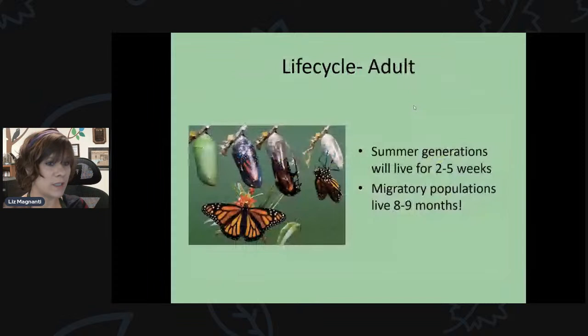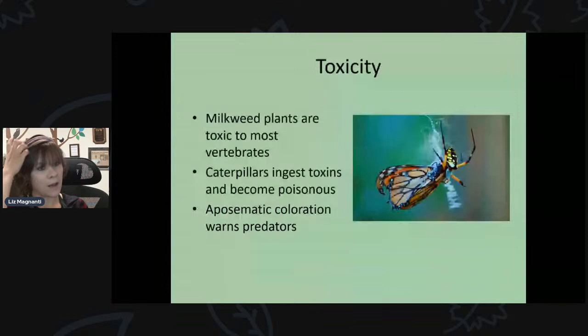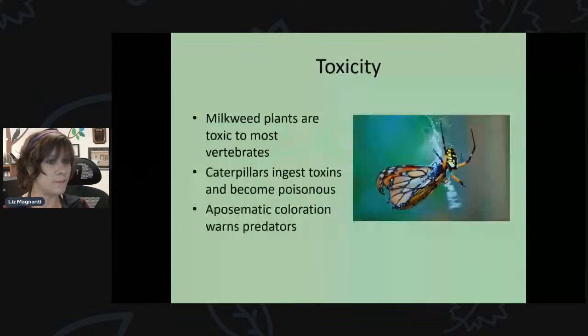The insect is in the chrysalis for about two weeks. Just like the egg darkens before hatching, the chrysalis goes from a pretty green with gold highlights and starts to get darker — you'll start to see the wing pattern inside. They come out with their wings all crumpled up, then pump blood through into the veins of their wings and those wings expand. After a few hours the wings harden and they can fly. If raising them indoors, wait a few hours before releasing so their wings are dry.